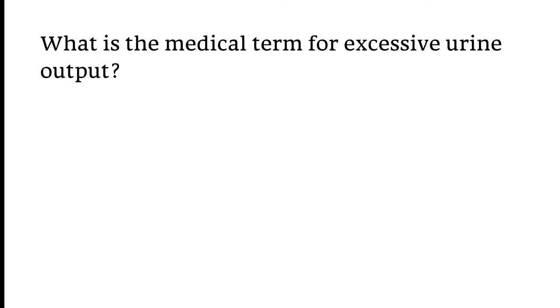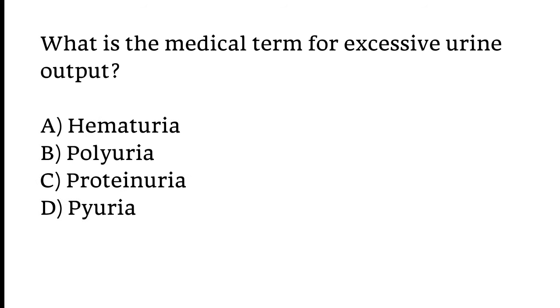What is the medical term for excessive urine output? Options: Hematuria, Polyuria, Proteinuria, or Pyuria. The correct answer is Option B — Polyuria is the medical term for excessive urine output.